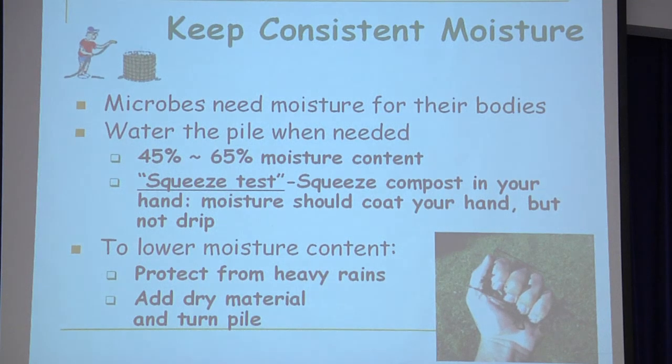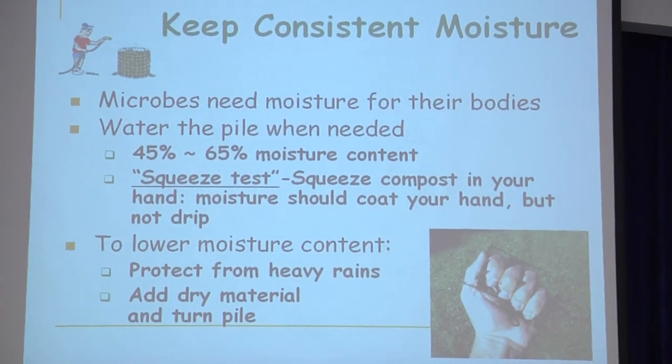Keep the moisture consistent — that's very important. The way to know if it's the right moisture level is to take a handful and squeeze it. You don't want it running down your arm; you just want it to be moist. The ideal moisture percentage is 45 to 65%.